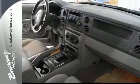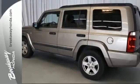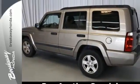This Commander offers the best of all worlds with bold styling and powerful performance combined with a smooth, comfortable, and quiet ride.